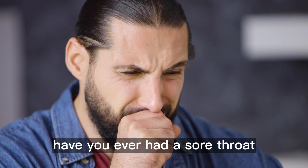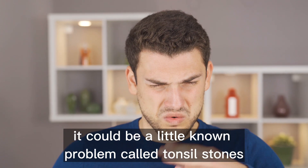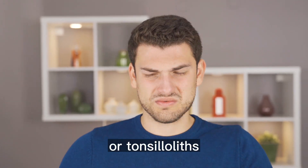Have you ever had a sore throat or bad breath that just won't go away, no matter what you try? It could be a little-known problem called tonsil stones, or tonsilloliths.